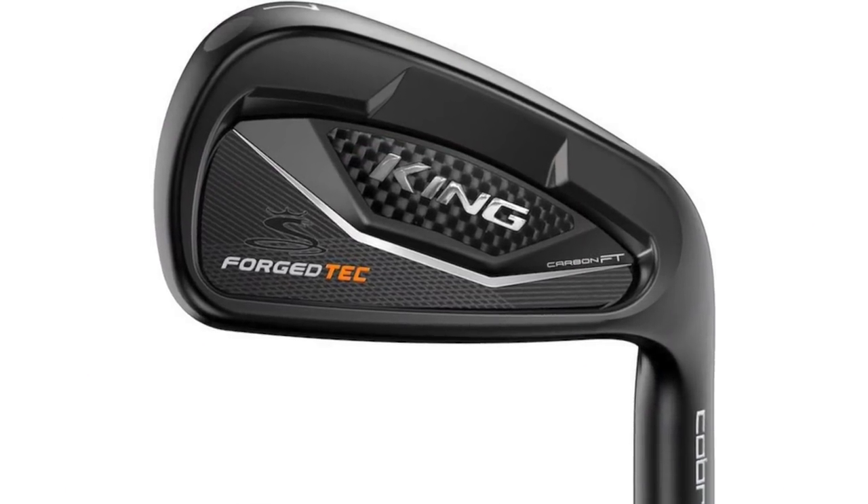We also have some new releases from Cobra: a one-length driving iron and two different sets of irons, including a one-length version. These are the Cobra ForgeTech Black Irons, and there's going to be a variable-length iron and a one-length iron — so two sets, one of which is one-length.